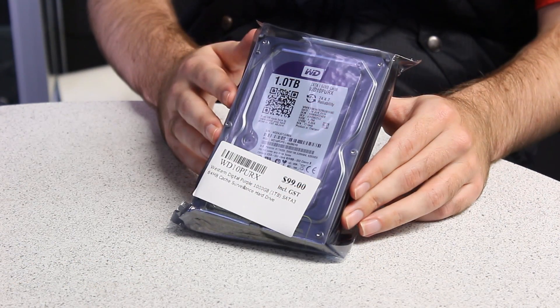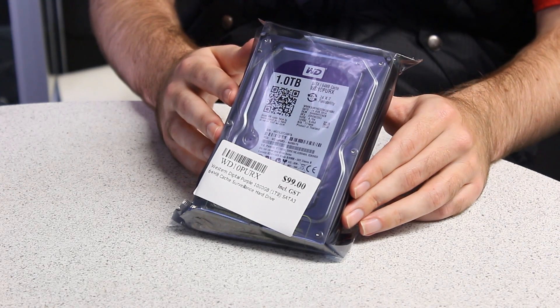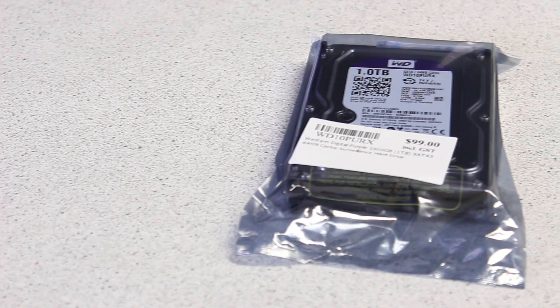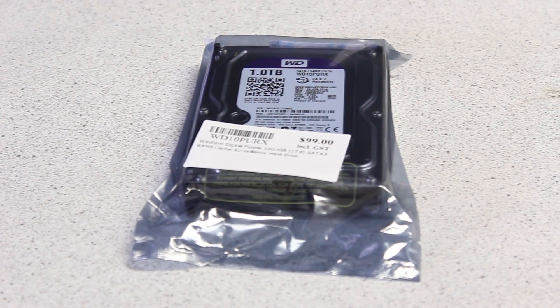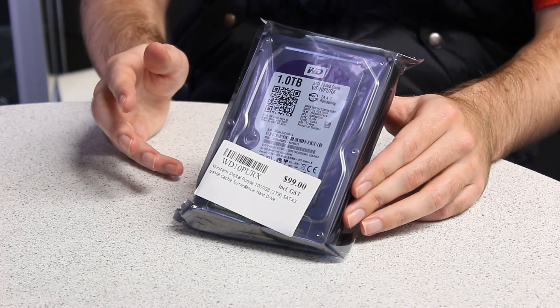So lastly, we have the WD Purple. This is made for surveillance storage — if you have surveillance cameras writing onto this, it's made mostly for writing and not for reading, and features very low power consumption.